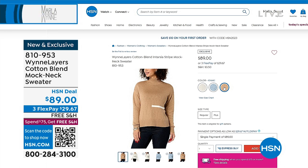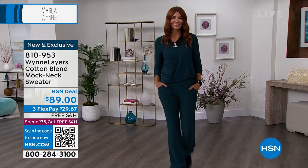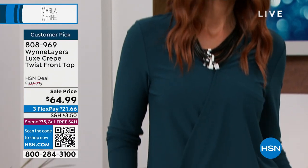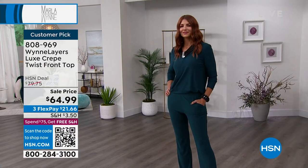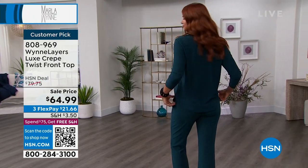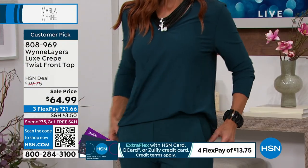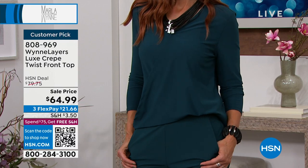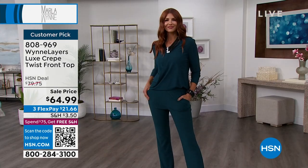Also available coming up in this hour — Marla mentioned she has some of our favorites. This has been a customer favorite since we introduced it. It's our little twisted top front, $64.99, first time at this value. I want you to go online and read the reviews right now — it's a customer pick over and over again, with beautiful color choices and a fantastic sale price for everyone. $64.99.